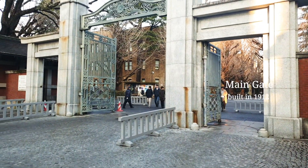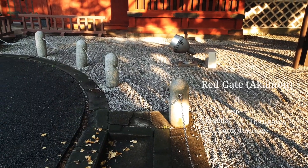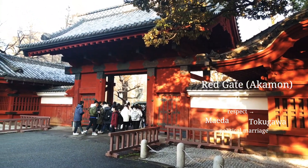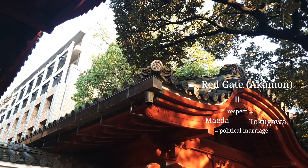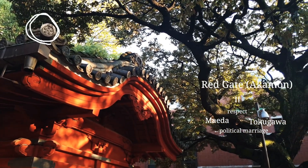This is the main gate of Tokyo Uni and it was built before the big earthquake in 1923. This is the red gate. The wealthy samurai Narayasu Mita got married with a lady from the Tokugawa family. Tokugawa was the samurai family who governed during the Edo period, so the red gate was a way to show Mita's respect to Tokugawa. You can see the Mita family's crest on the roof.